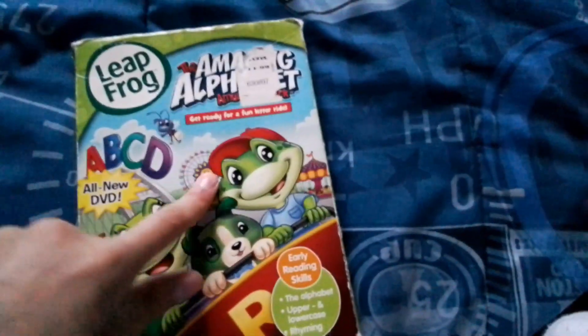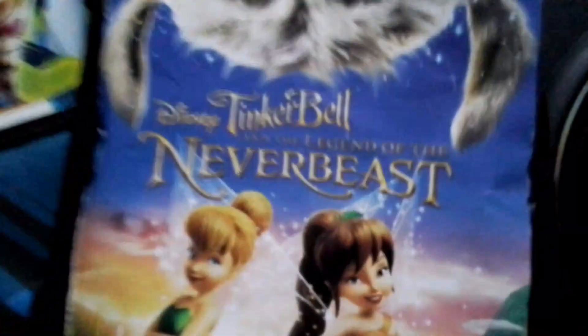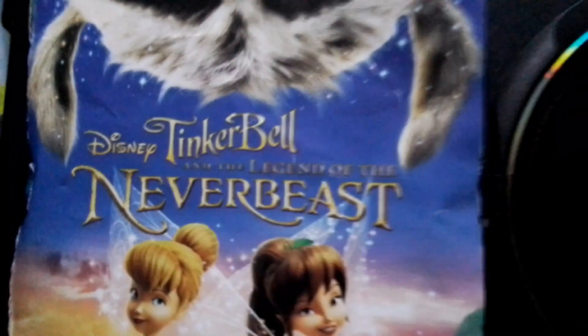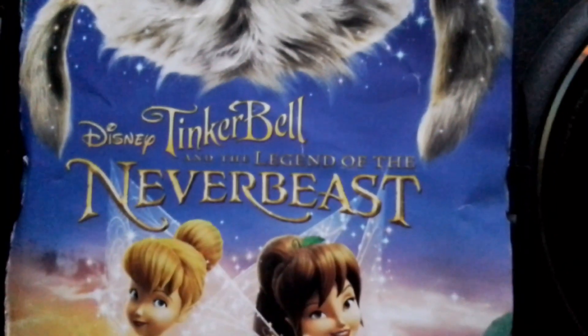And here's the case. If you get this now brand new sealed, you won't get it with a slick cover. My brother got it with the slick cover. Next up is Tinker Bell. I have the cover for it — it's ripped. Tinker Bell and the Legend of the Never Beast.